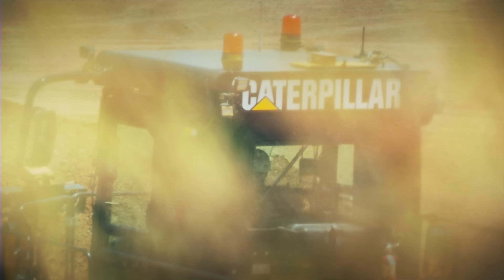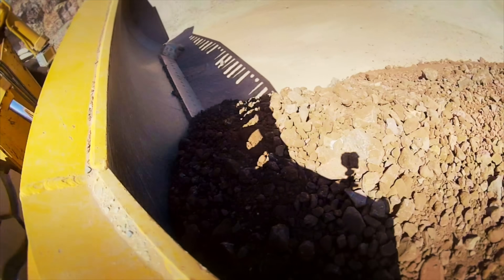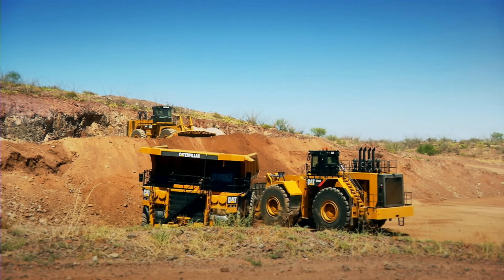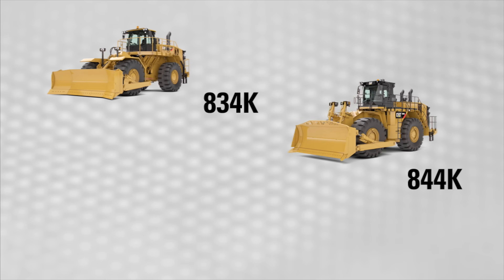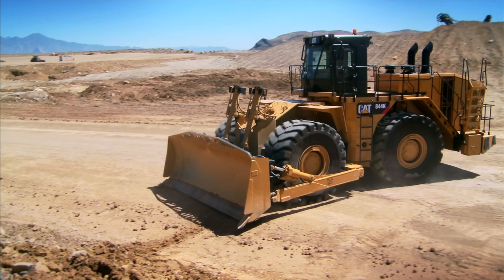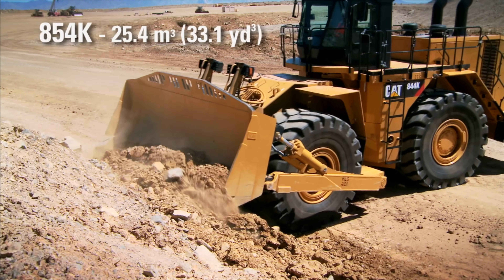At Caterpillar, we didn't reinvent the wheel. We designed the Cat Wheel Dozer to give you more versatility and efficiency on the job. It has the pushing durability you expect from a Cat Dozer with the speed and mobility you need in many applications. We offer the broadest product line in the industry, so you get the optimal Wheel Dozer for your job site, with blade capacity ranging from 13.4 cubic meters on the 834K to 25.4 on the 854K.